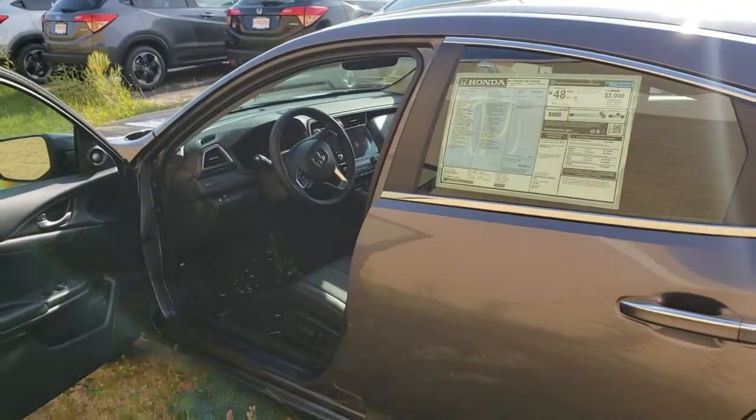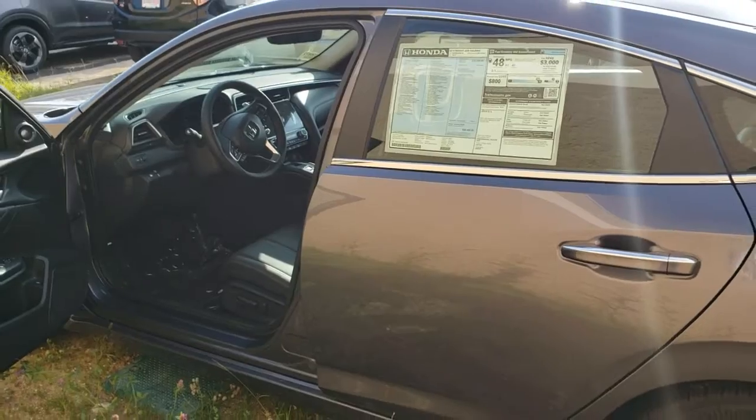You're going to get 48 miles per gallon average — so 51 city, 45 highway.